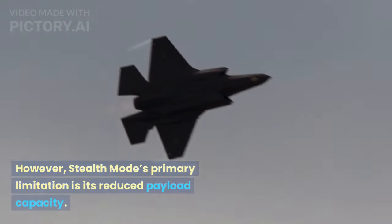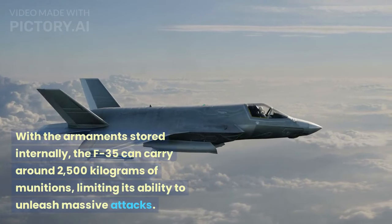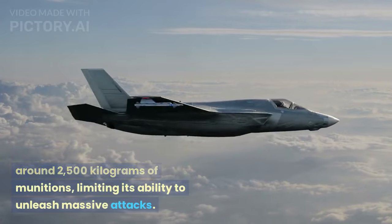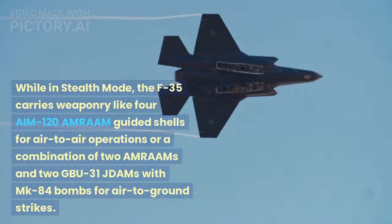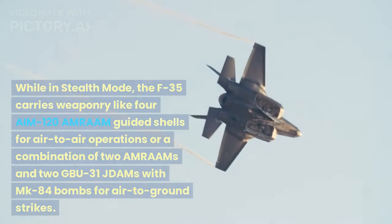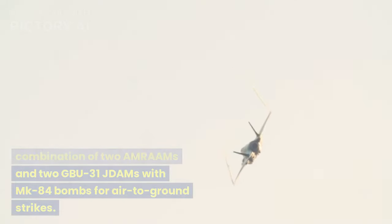However, Stealth Mode's primary limitation is its reduced payload capacity. With armaments stored internally, the F-35 can carry around 2,500 kilograms of munitions, limiting its ability to unleash massive attacks. While in Stealth Mode, the F-35 carries weaponry such as 4 AIM-120 AMRAAM guided missiles for air-to-air operations, or a combination of 2 AMRAAMs and 2 GBU-31 JDAMs with MK-84 bombs for air-to-ground strikes.